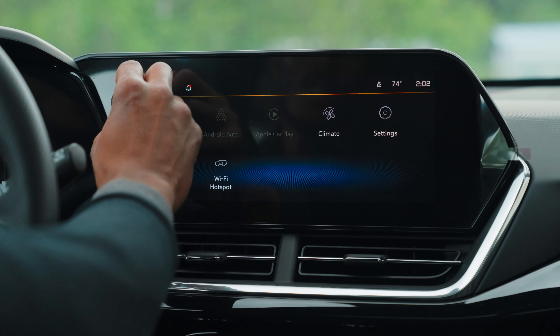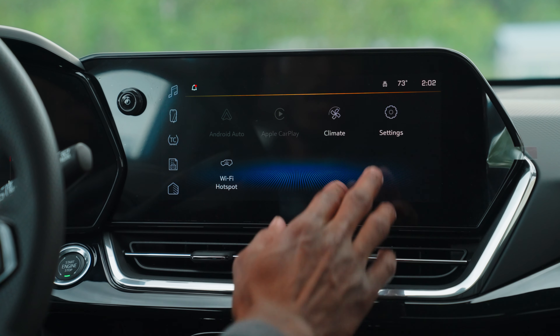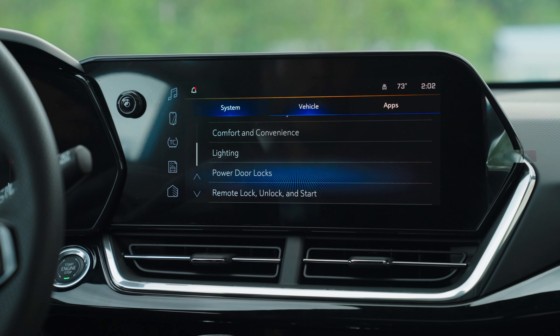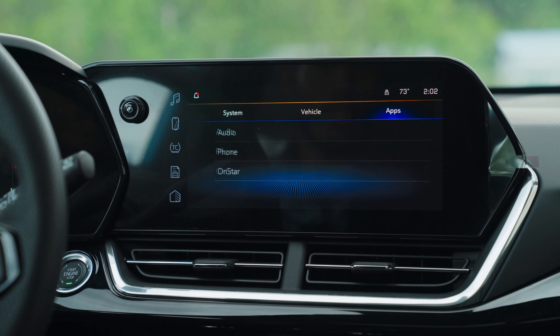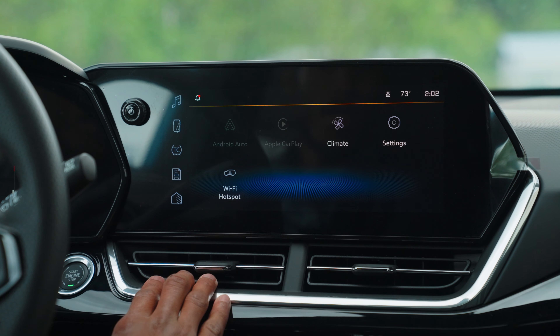From here, you can go back to the home screen just by hitting the home button. It still has the analog volume control and a power button as well. You can also access your vehicle settings from here, the system settings, and different app settings. And again, to get back to the home screen, just hit the home button.